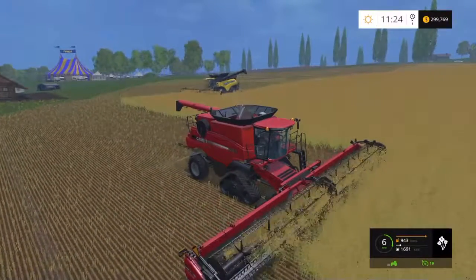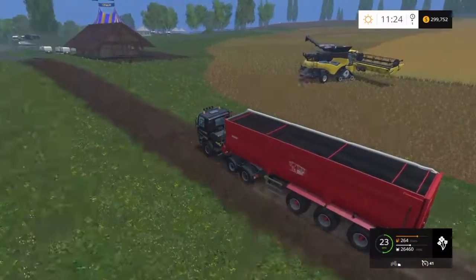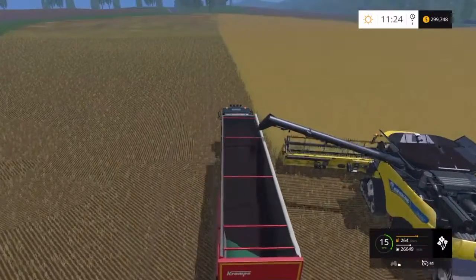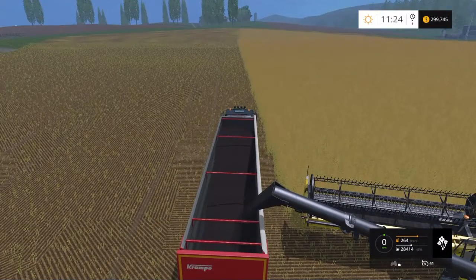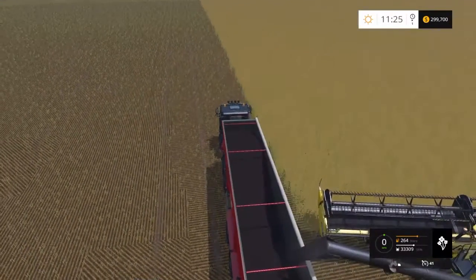It would be interesting at some point to have enough money to buy a third harvester. But that's only really going to work, I think, on a map like Sosnoska, something like that, where you've got some of those real big wide-open fields. Some of these where I've combined them end up being quite large. But having three harvesters running at the same time might be quite interesting - you really would clear the fields really super quick. But you would be hauling backwards and forwards constantly - something to aim for.